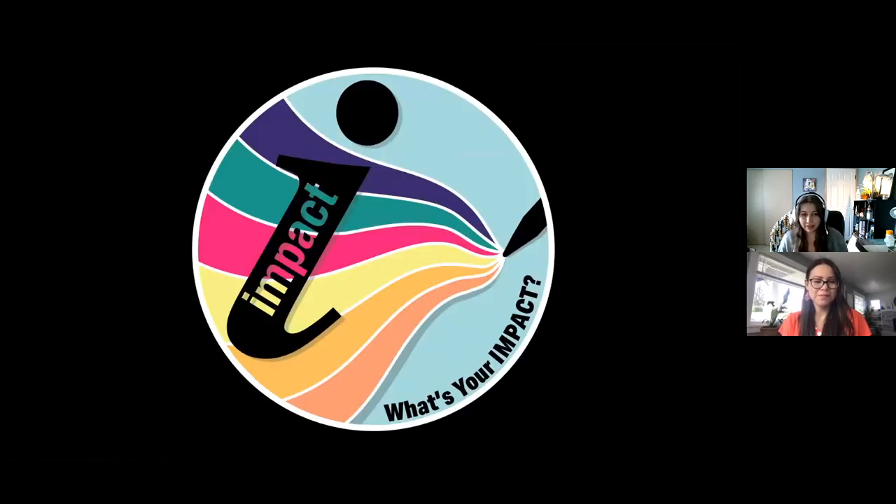This is my sticker I created for Impact. I made this when I joined the team last year. I think the colors really pop in the design, which is my favorite part of it.